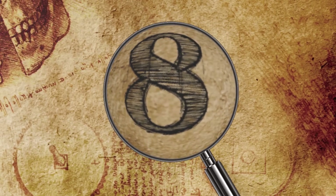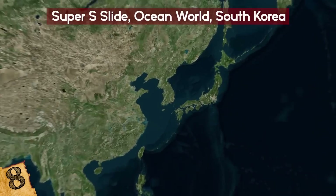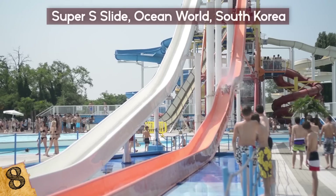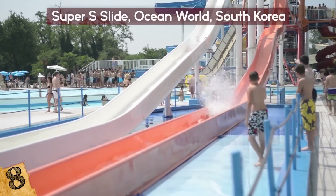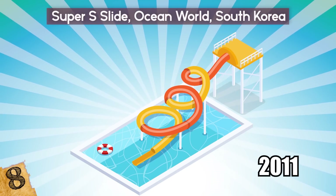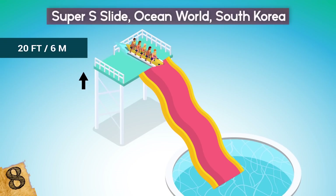Number 8: Super S Slide, Ocean World, South Korea. With banked twists and turns, the Super S Slide is an extreme ride for all the family. The park is split into five different zones, but the Super S has been a firm favorite since it opened in 2011. Riders sit on a six-person tube released from a 20-foot tall tower along a 480-foot-long course, making it the world's longest six-seater slide.